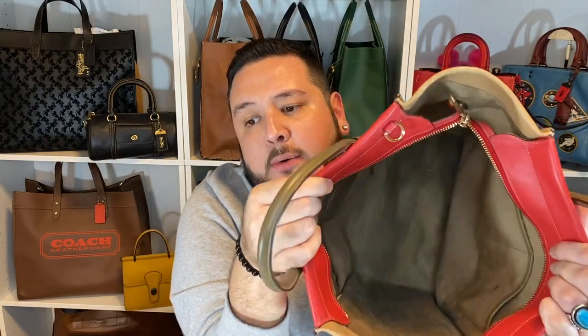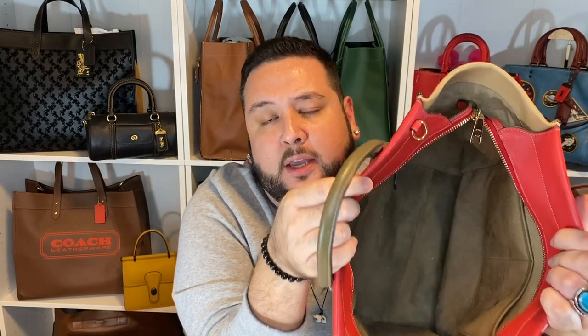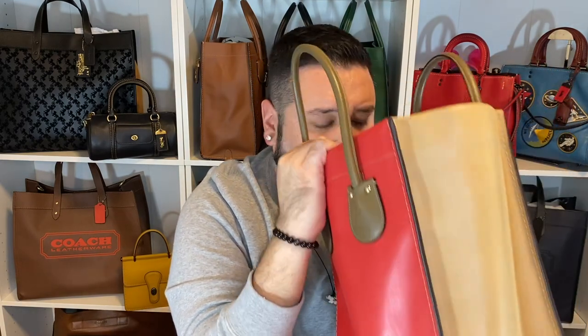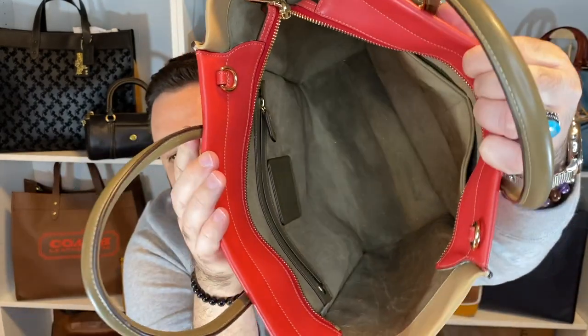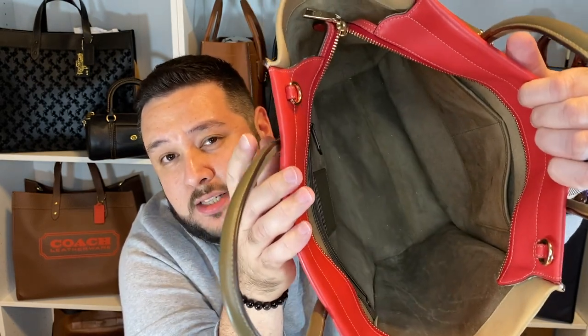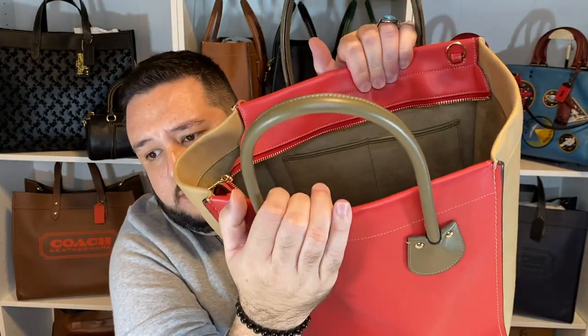I specifically messaged the seller and asked her how is the interior on this, since I knew it was like a suede or microfiber material. I asked her if there were stains and she said there were no stains, this is perfect. But this smells like conditioner or maybe like some body spray or something — like it's definitely been spilled in there. I don't know if you could see the bottom of it — it's covered in glitter. And there's a mark on the pocket there that you can see very easily.